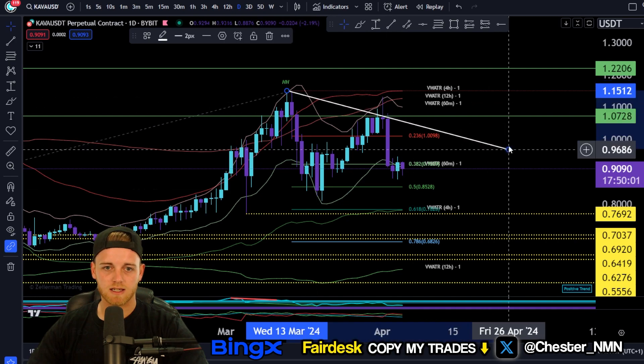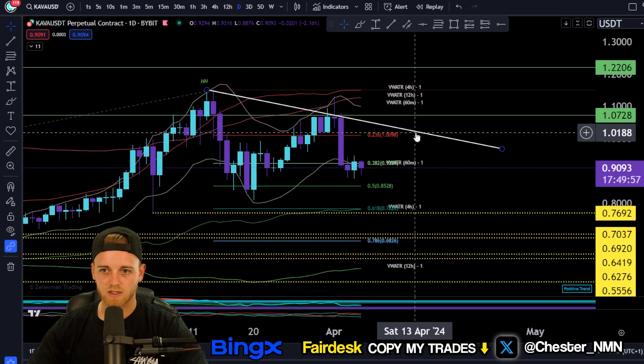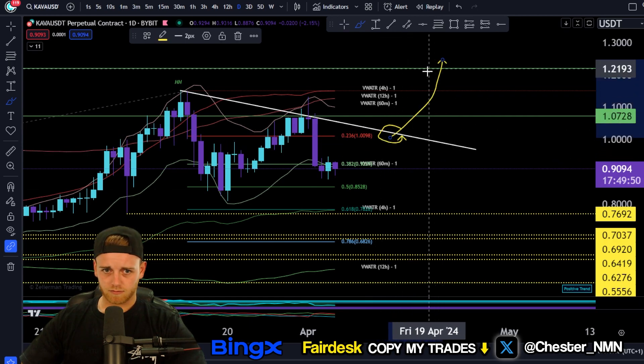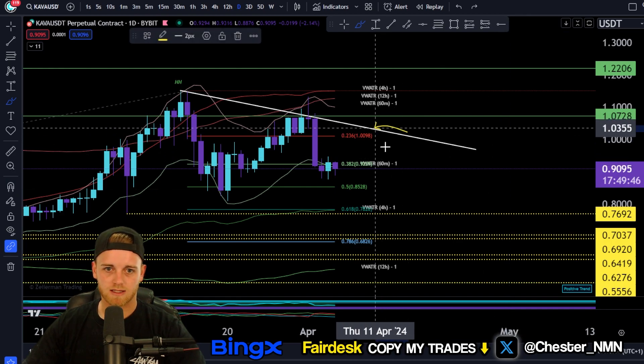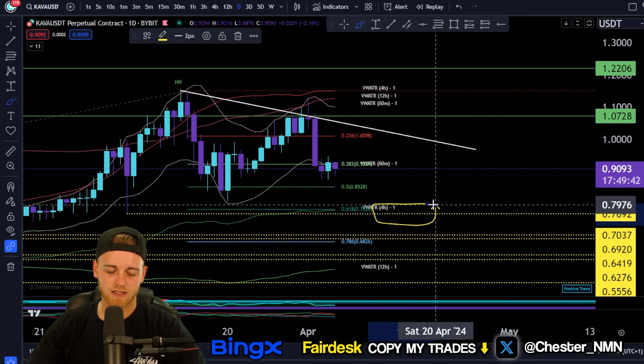One breakout scenario to reference here: the area to break out from is around $1.01 to $1.02. As and when you break this area, I would expect highs to get broken with really nice continuation for this uptrend. That's definitely a buying area for Carver.